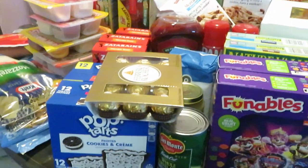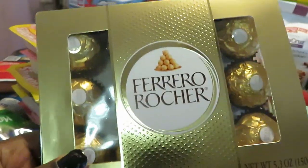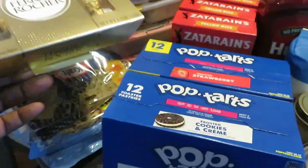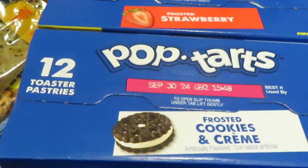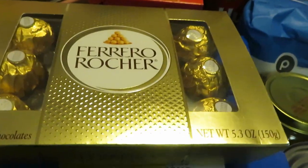Publix has some good deals this week, so let's get into them. First of all, let's start out with one of my favorite chocolates — the Ferrero Rocher, yes I love these. We got those, and we've got the pop tarts — they are BOGO this week. I got the frosted cookie and cream and the frosted strawberry, that's old school. Cinnamon is my favorite.